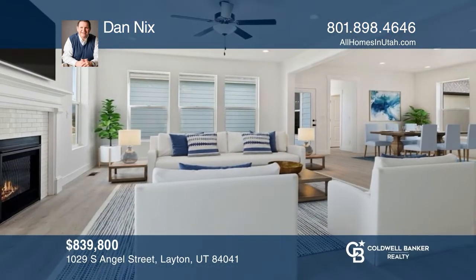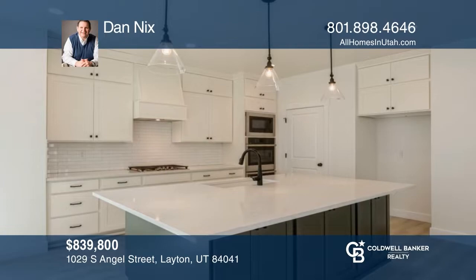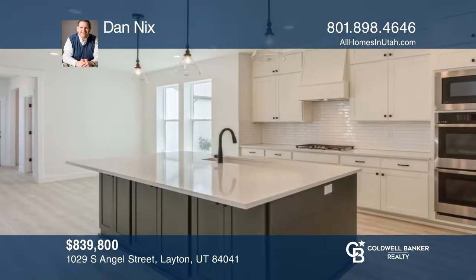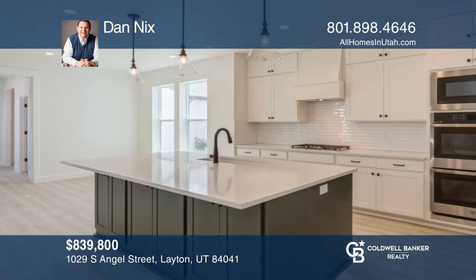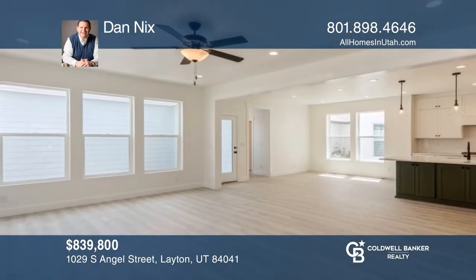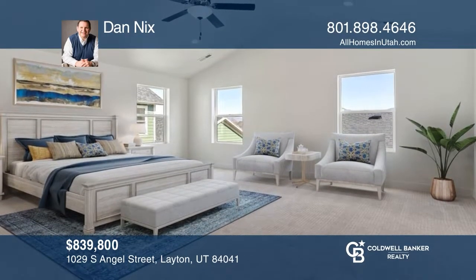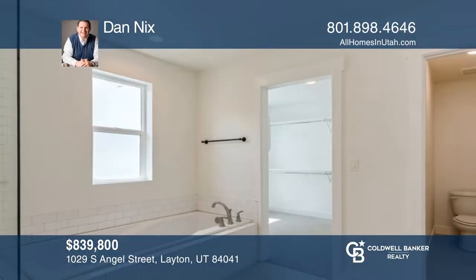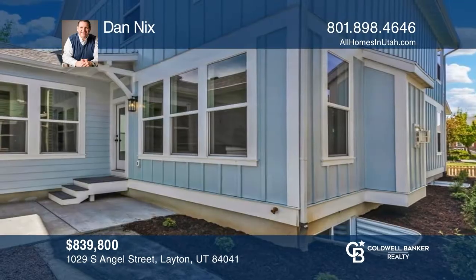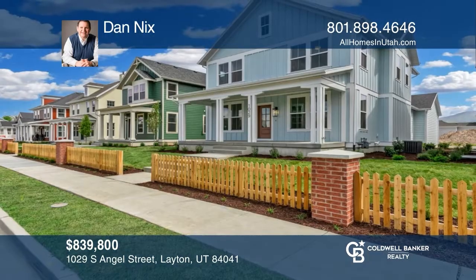Nestled just a stone's throw from the Kaysville border, this farmhouse style charmer is loaded with designer upgrades. It'll be a pleasure to prepare meals in the chef's kitchen complete with double ovens, a pantry, stacked wide cabinets, and sleek quartz counters. This home is loaded with smart features allowing you to control your thermostat, garage doors, video doorbell, and even your GE oven all from your smartphone. Contact Dan Nix today to learn more.